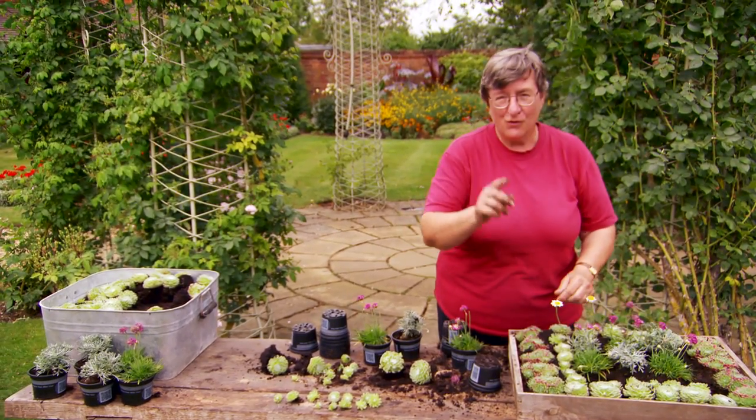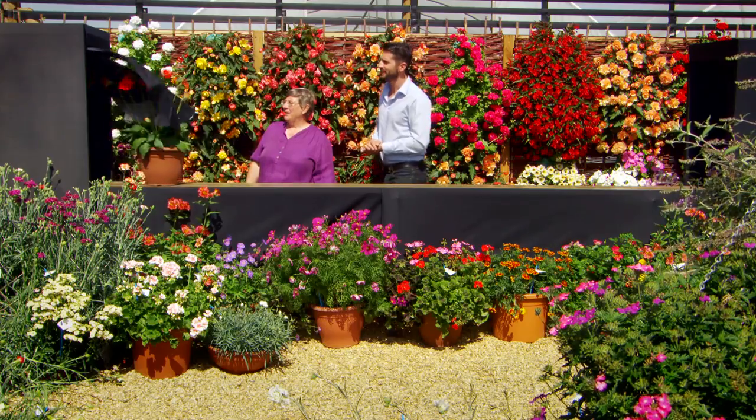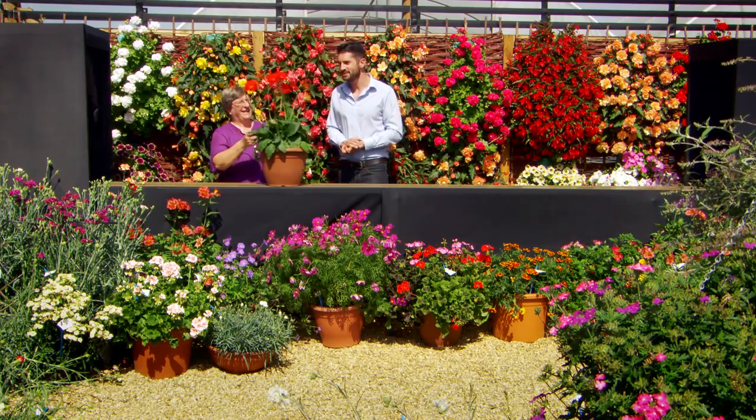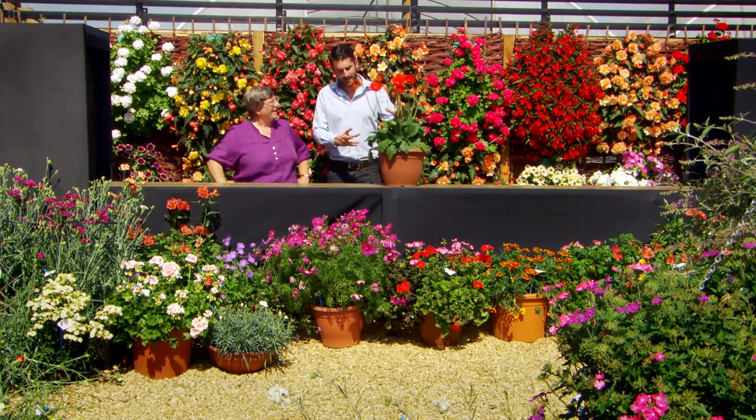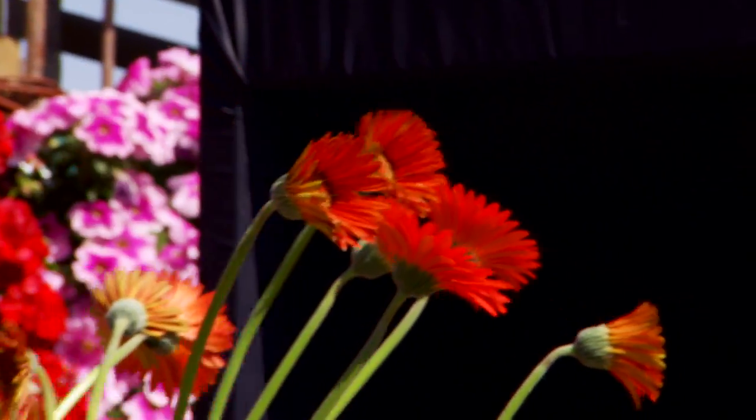If you get to this stage and you don't like it, take it all out and start again. Nothing is set in concrete when it's in compost. And gerberas — this is very exciting, brand new breeding. These are hardy down to minus 10 and they'll come back every year.